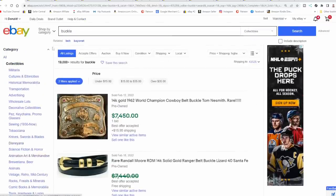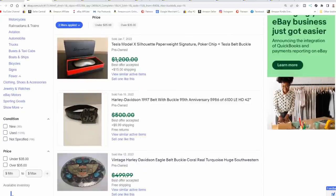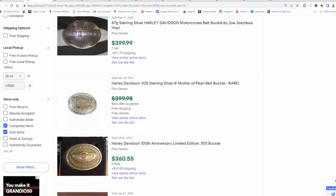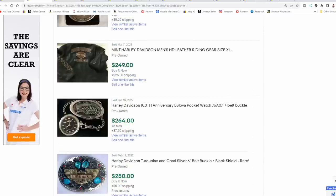I would also recommend checking off some of these individual categories. This is the transportation one, so everything in here should be tied to transportation. Harley-Davidson is a key area in belts and buckles. There are some Harley-Davidson belts and buckles that can go for $400, $500, $600, even up to $1,000 if you find the right one. The earlier the better — they'll be worth far more, at least from the ones I've personally run into.